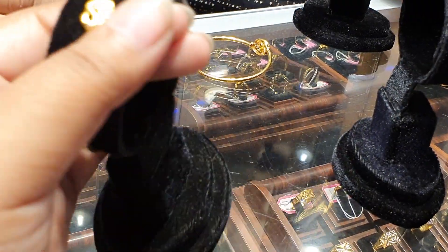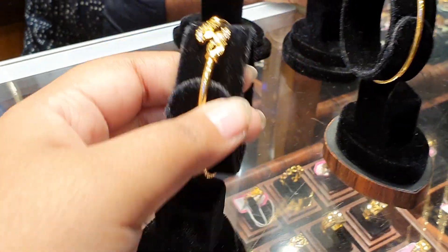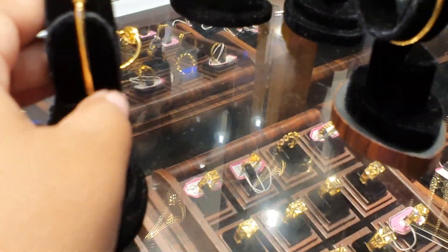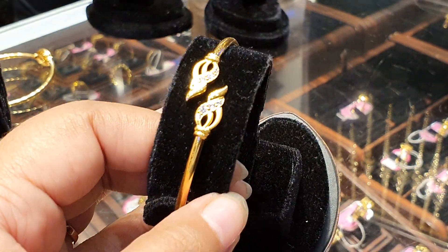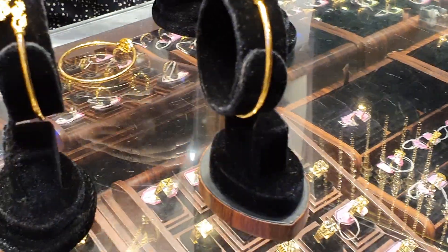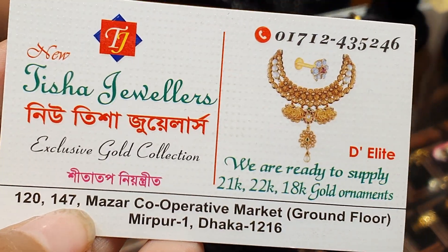This is not right. This is a good bracelet. We have used these ready-made warrants. You can get a new Tisha jeweler.